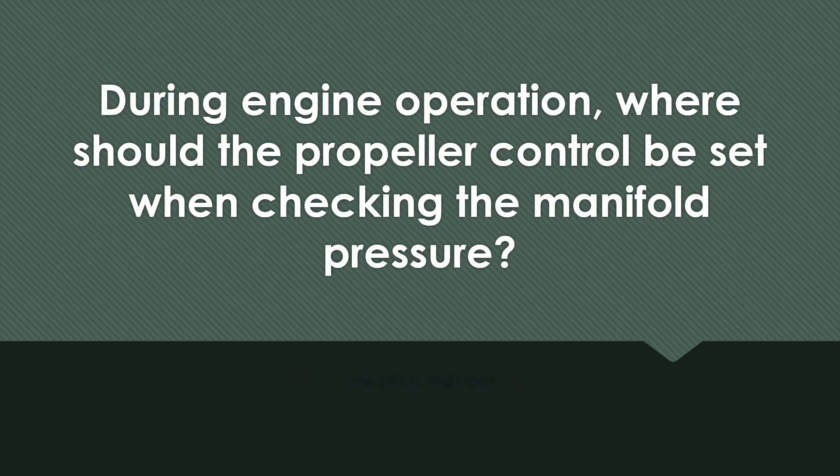During engine operation, where should the propeller control be set when checking the manifold pressure? Low pitch and high RPMs.